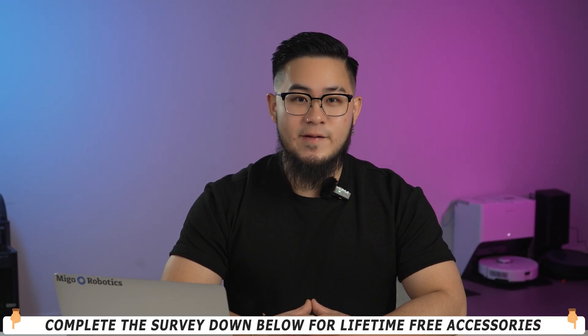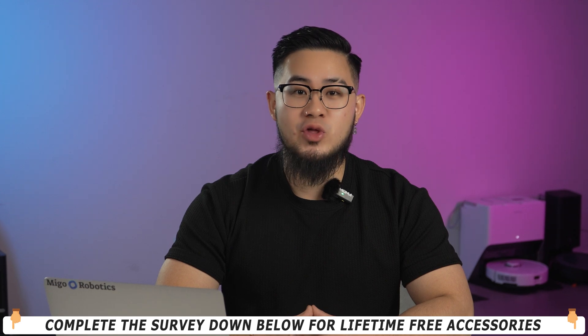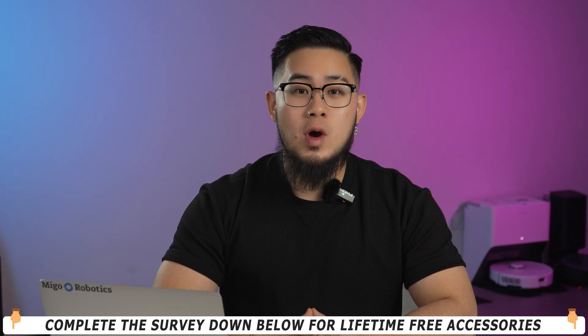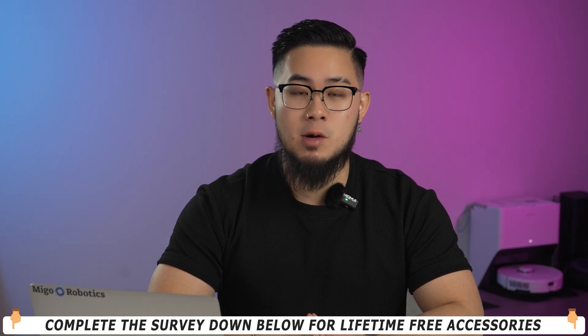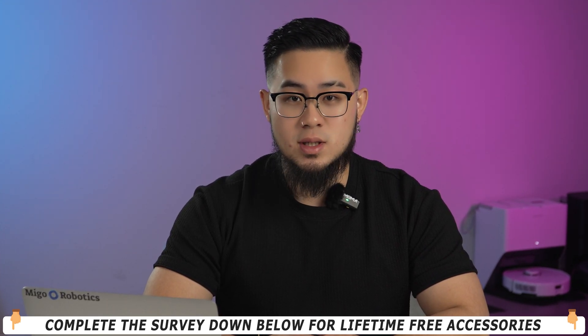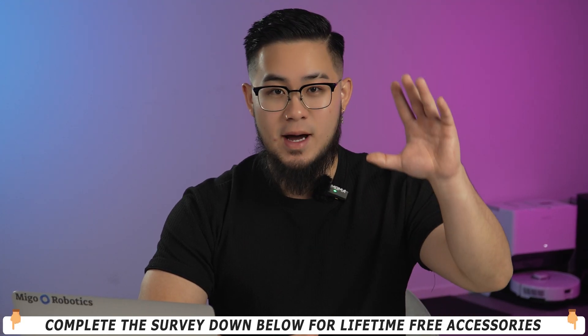Okay, that's it for today's video. Which one do you like the most? Feel free to leave your thoughts in the comments below. We will listen to every suggestion and show you the final design in the next upcoming video. Thanks for your support. Don't forget to subscribe to our channel. See you all soon. Bye.